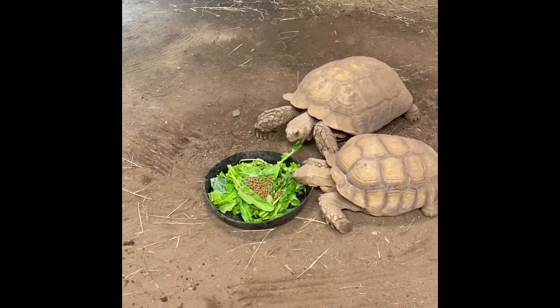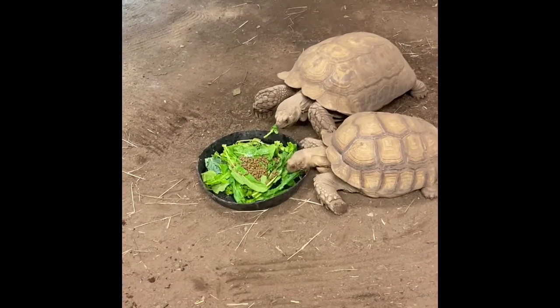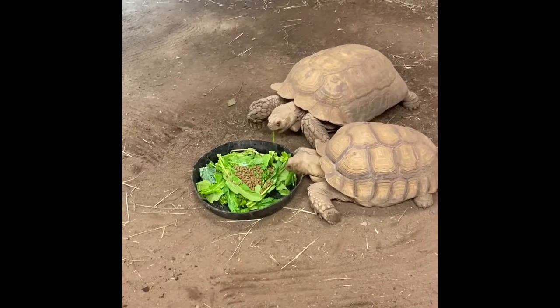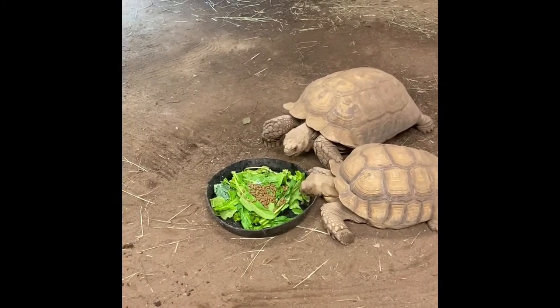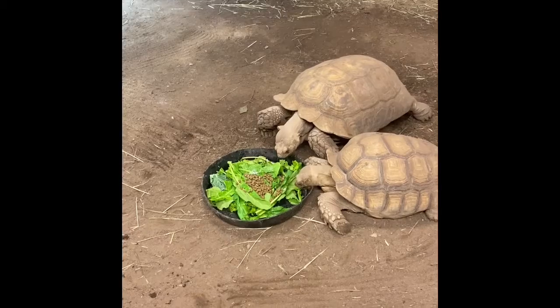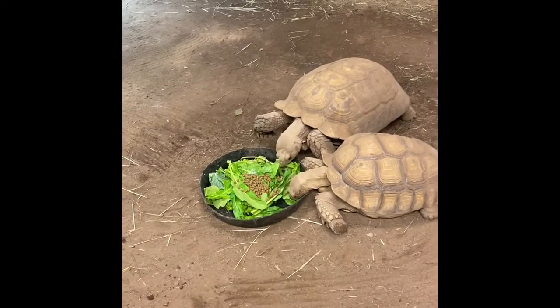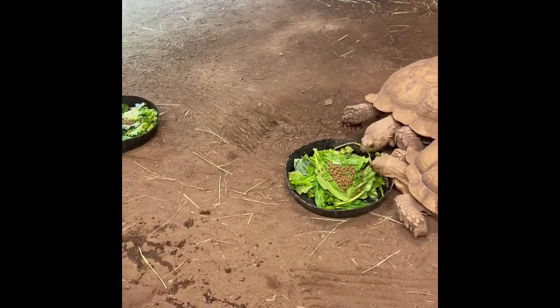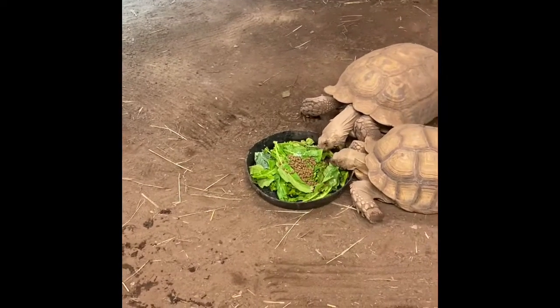So they get a bowl of greens once a day, and then I'll leave a little pile of hay here, and they kind of eat on throughout the day, bit by bit. I think they shared the bowl.